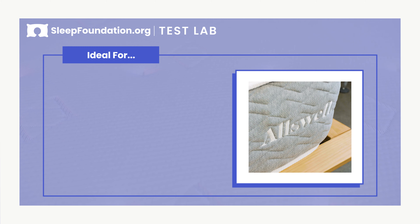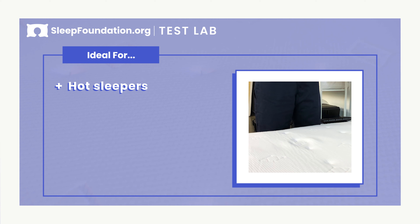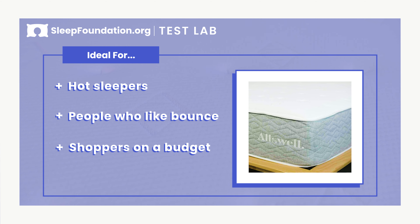Let's talk about who this mattress would be a good fit for. The Luxe is a great choice for those who sleep hot. This mattress is also ideal for people who like a bouncier feel, and shoppers on a budget will appreciate the lower price point of the Luxe.